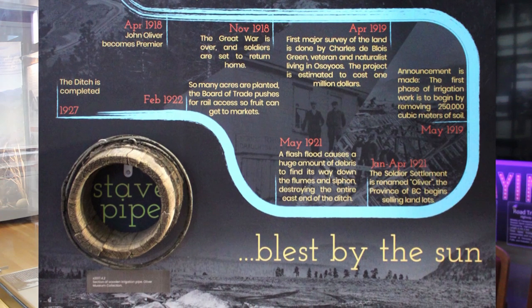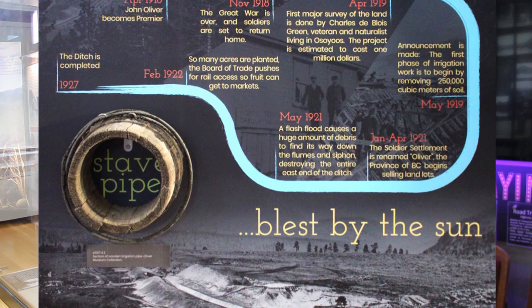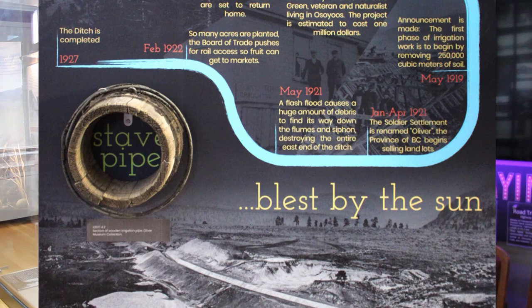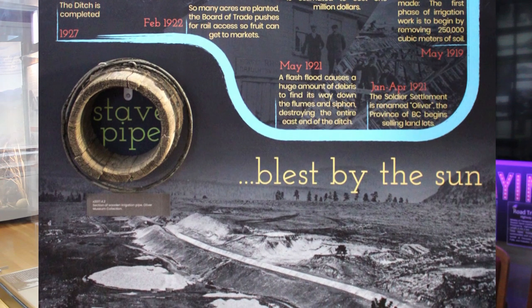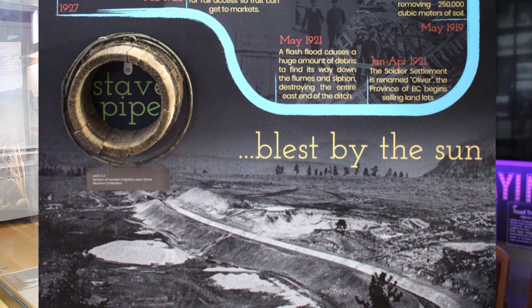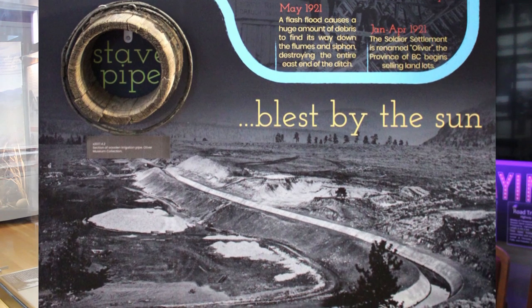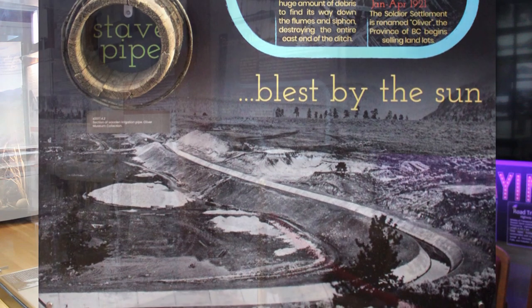The ditch took 10 years and more than 5 million dollars to complete. It employed several thousand men over that time and in the end yielded a minimum of 3,000 gallons of water per minute. This capacity meant it was able to deliver enough water to cover each acre of land with 10 inches of water per month. It allowed hundreds of acres of fruit, vines, and gardens to grow, and the ditch has sustained this community ever since.